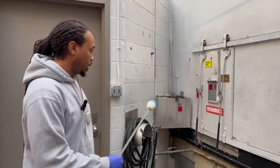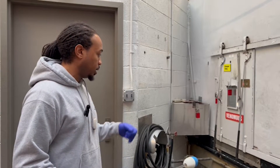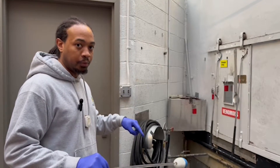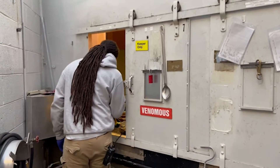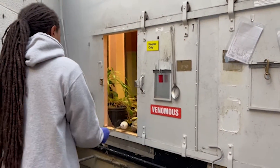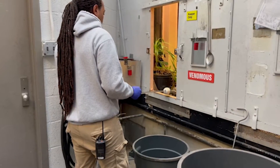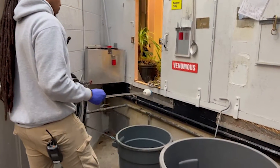We have two animals on exhibit. False water cobras are very food motivated. So if we were to try to feed them together on exhibit, you risk them both grabbing the same prey item. So even when they don't come all the way to the bucket, just them being that close to the door is better.